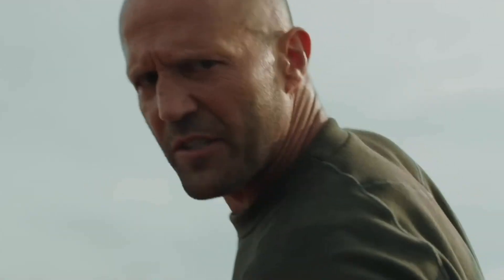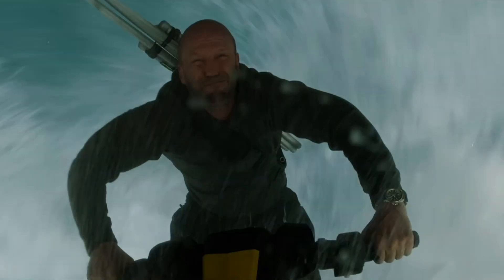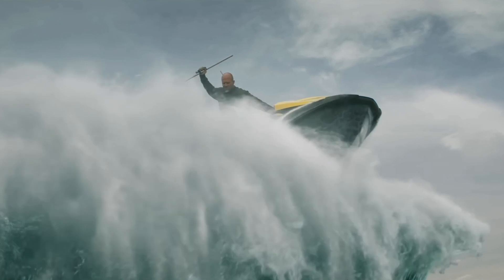Coming off the first movie, which is a movie I didn't really mind at all — it was one of those movies where you just kind of turn off your brain and watch a bunch of dumb fun on screen — when I heard about Meg 2: The Trench, I was kind of looking forward to it. I didn't have high expectations at all. I just wanted to go in and watch Jason Statham fight some sharks for about an hour and a half, and I got that for all of five minutes.